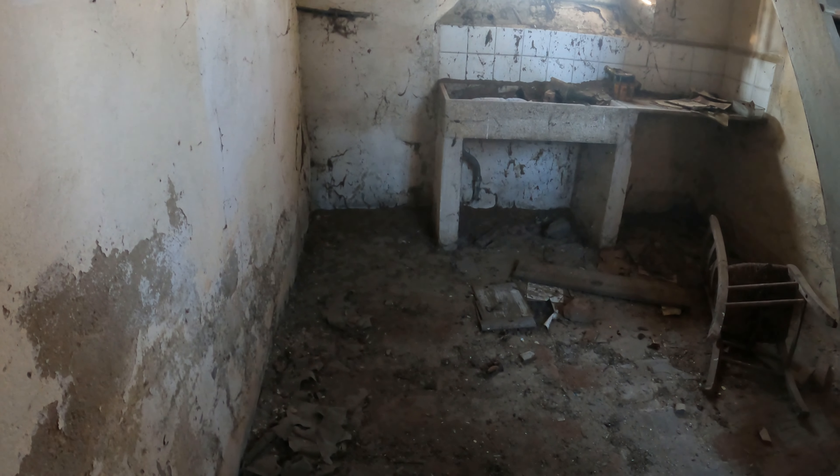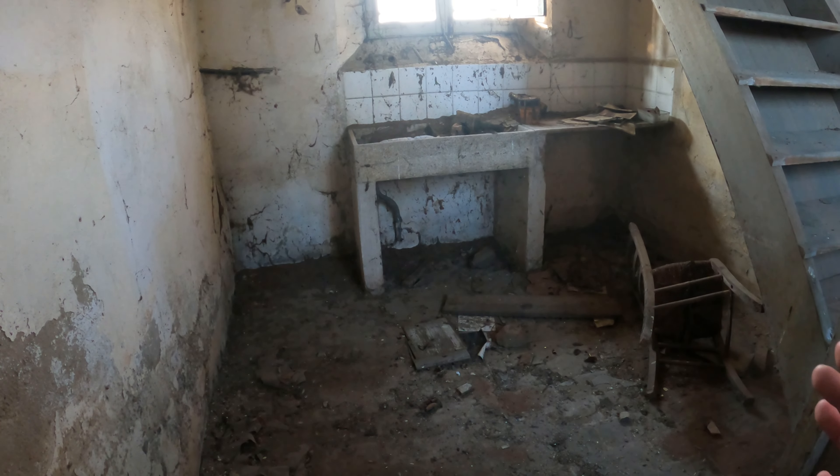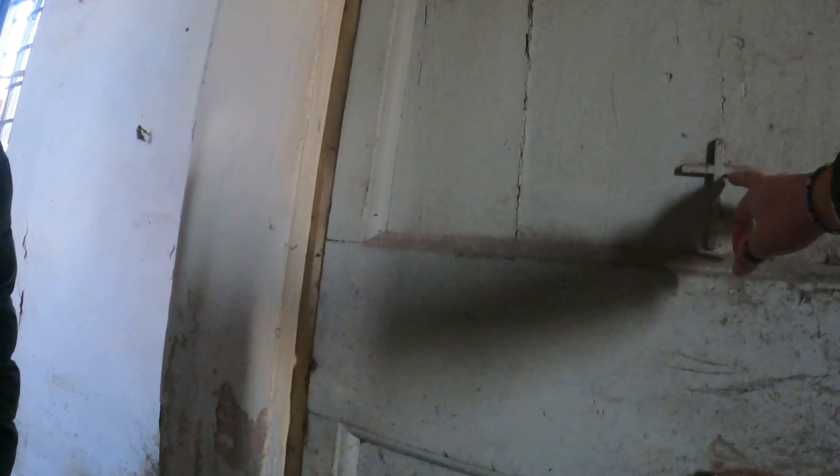Qui ci troviamo probabilmente davanti ad un vecchio lavandino. Guarda la finestrella che dà fuori sul giardino. Qui abbiamo notato subito su questa porta una croce che sicuramente fa parte dell'epoca, perché è dello stesso colore identico della porta e in questo punto risulta anche consumata.